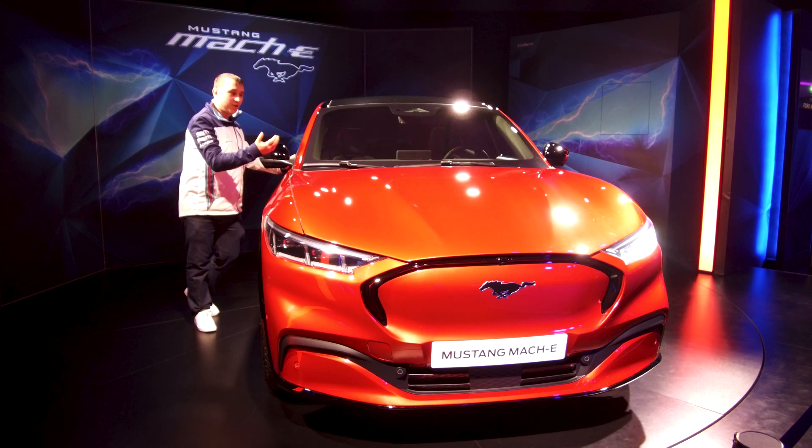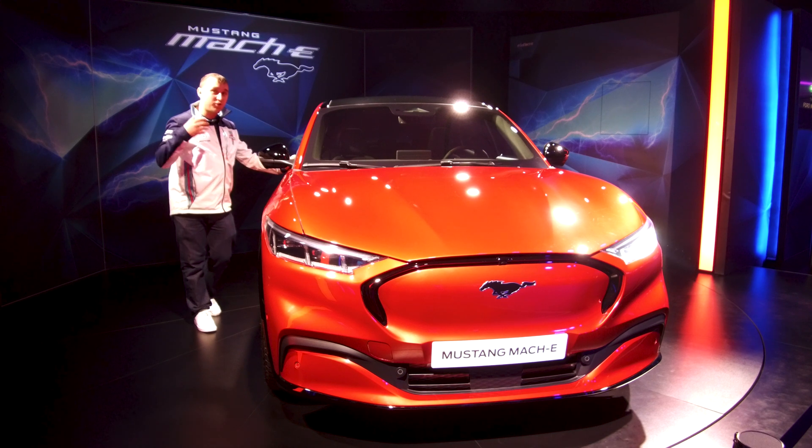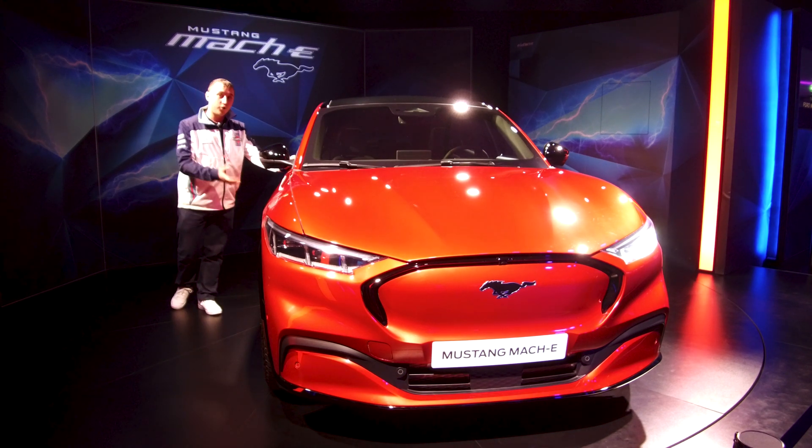Welcome to today's video. I'm looking at the new Ford Mustang Mach-E. I'm going to give you all the details that you need to know about it. This is the new fully electric car from Ford.